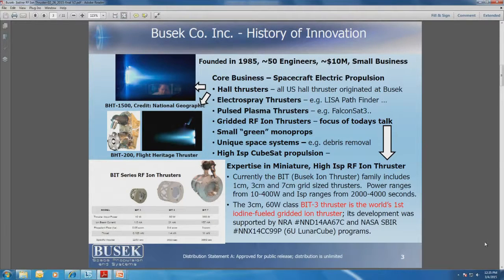The Hall Thrusters are pictured in these photographs. On top is a 1500-watt device with plasma clearly visible — it's a xenon-based plasma with a bluish tint, similar to the xenon headlights on an expensive Mercedes or BMW. Below it is a photograph of a 200-watt thruster, which is actually the first US Hall Thruster to fly in space. We are currently flying it on a couple of different missions, and a third one is about to launch later this year.